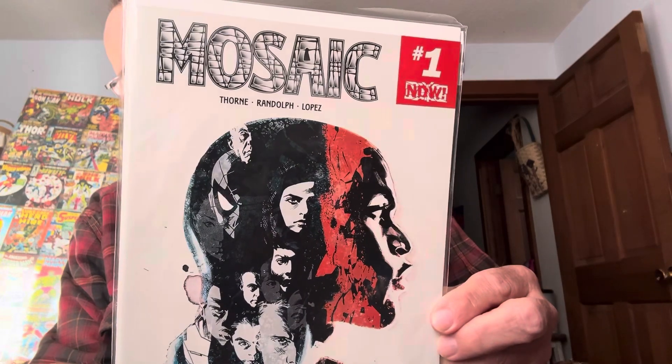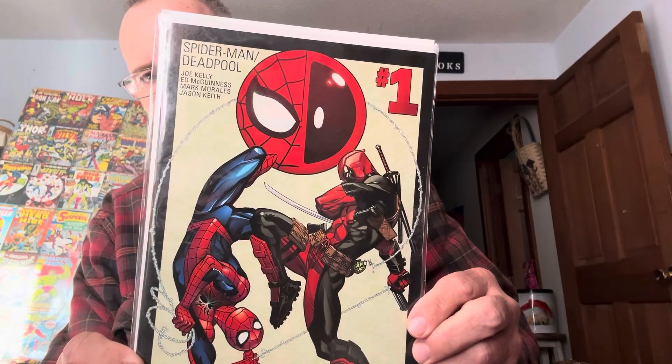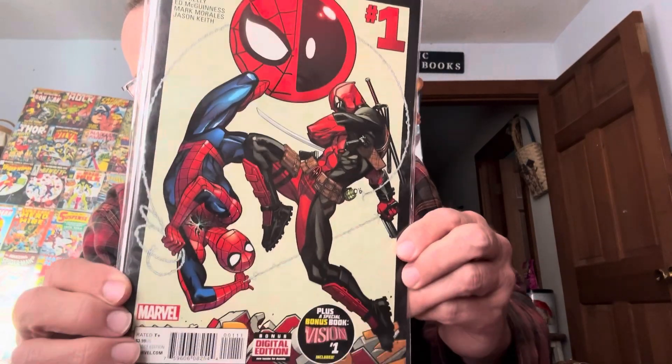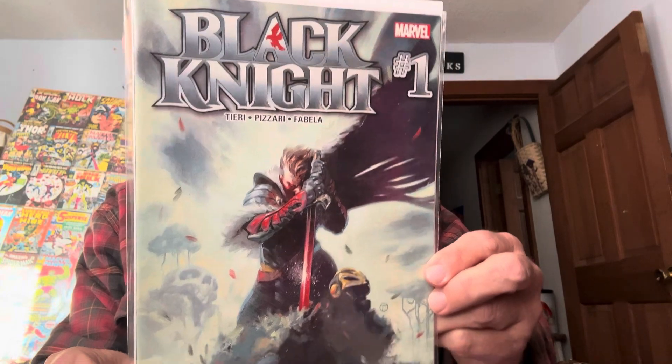Mosaic, number one. Spider-Man, Deadpool, number one. Black Knight, number one. Like I said, I haven't seen these in a long time. They're awesome.